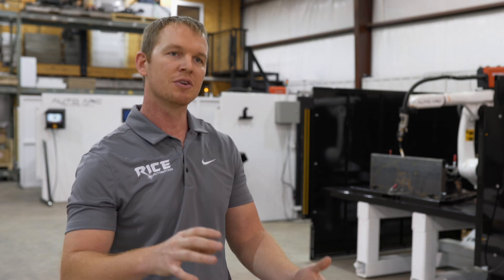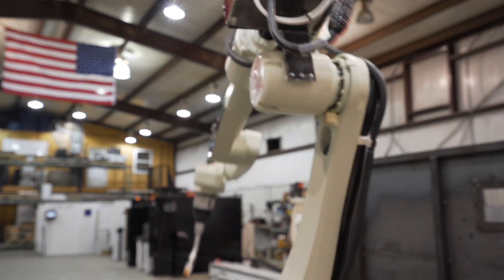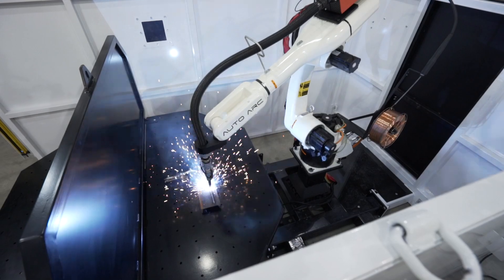They have years and years of layers in their software that just nobody else has. You can couple that with a Lincoln welder — we also have Miller, we can do anything on the weld side, whatever you prefer. But generally, we really push Kawasaki and Lincoln together.